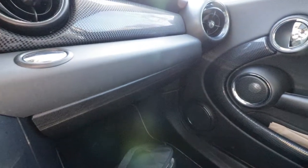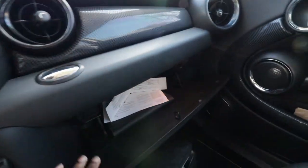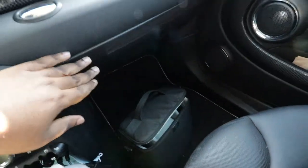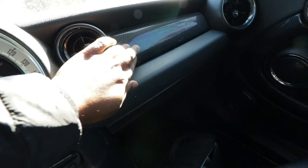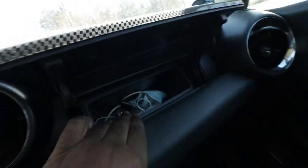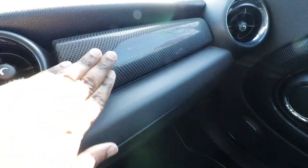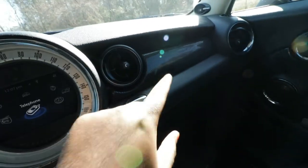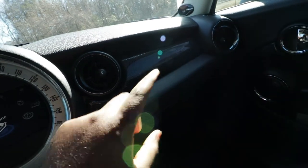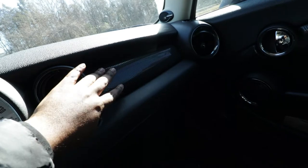Another hidden feature on the Mini Cooper is the fact that you have two glove compartments. A lot of people just know about the normal glove compartment, but there is also a top one. If you just press it, it will go ahead and open. This is where I keep some masks and cables, but you can keep anything in there. A lot of people don't know that this one exists — it's a hidden glove compartment.